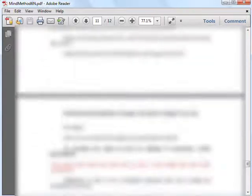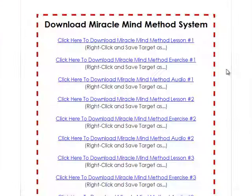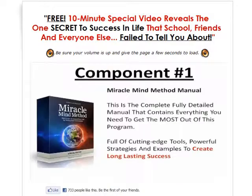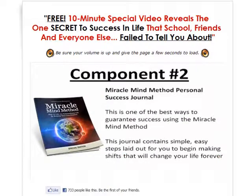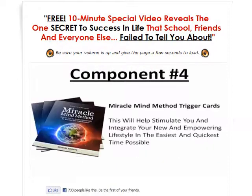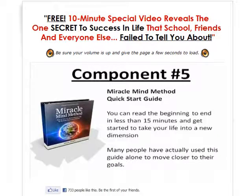This brings me to the end of my video. After going through the course, I will say that if you're interested in being successful and changing your life for the better, do consider checking out Miracle Mind Method, as you'll learn useful ways on how to use your mind to help get what you want. Feel free to visit the official website for more details and see if Miracle Mind Method is what you're looking for. I wish you success in whatever you do.